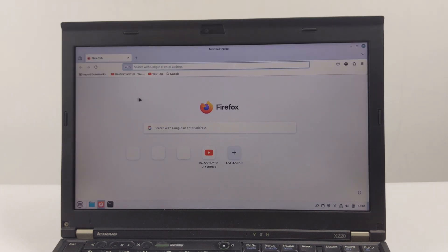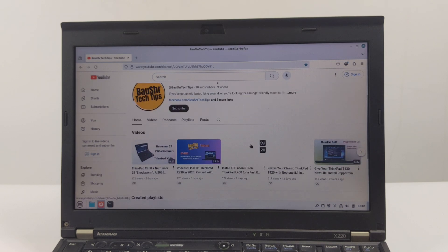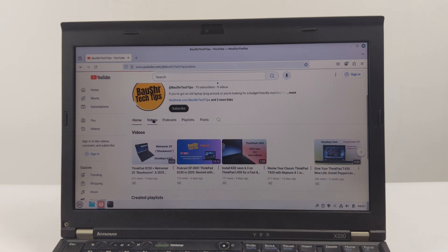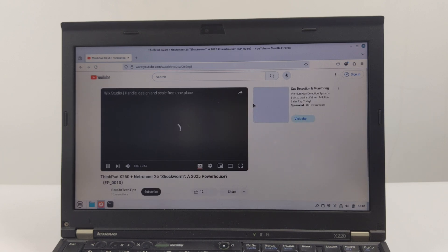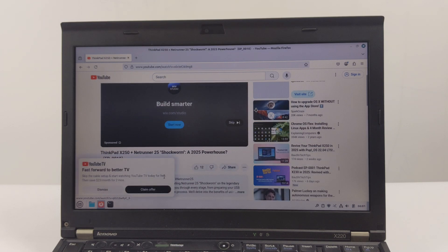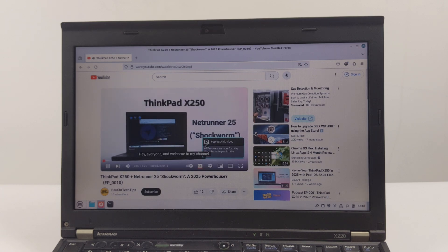Before beginning the installation, we first ensure that all necessary items are present and check the settings of the X220. This is crucial for a smooth installation process. First, the ThinkPad X220 — ensure it is fully charged or preferably connected to a power source. We do not want any power interruptions during the installation process. Next, you will need a USB drive with at least 4GB of storage. This will serve as our installation medium. Please ensure there are no important files on it, as we will need to format it.